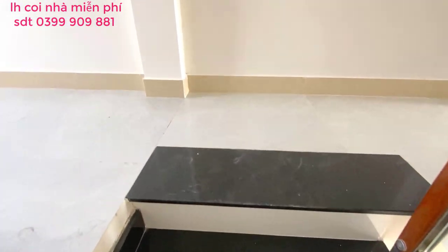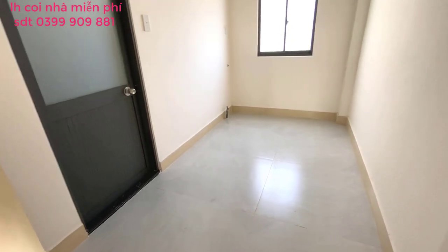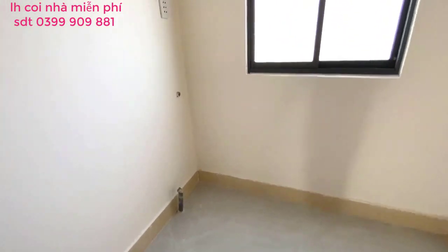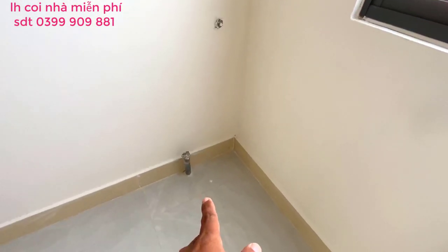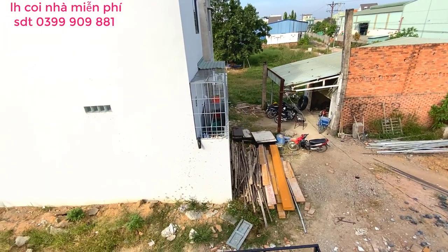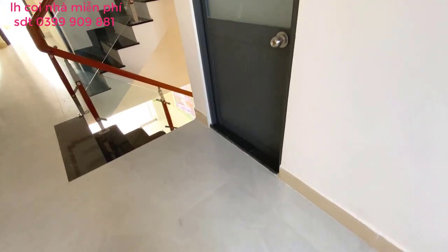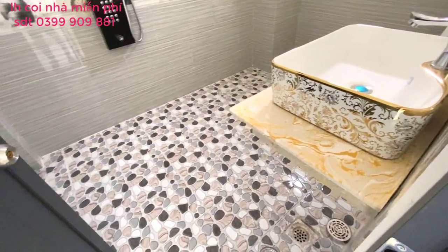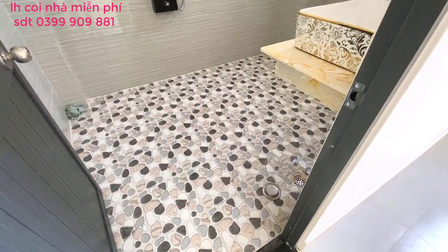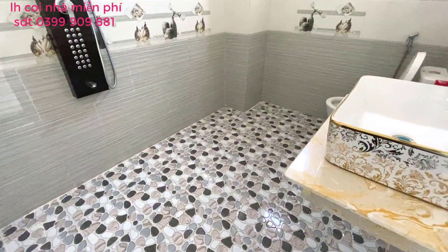Phần cuối nhà mình sẽ có không gian để máy giặt hay đồ đạc gì đó thoải mái. Có ổ điện và hệ thống cấp thoát nước. Cửa sổ ra phía sau. Đi vô bên trong đây sẽ có không gian nhà vệ sinh siêu rộng, chị em có thể để đồ cá nhân thoải mái ở đây. Không gian này rộng tới 2m rưỡi gần 3m ở phần cuối nhà.